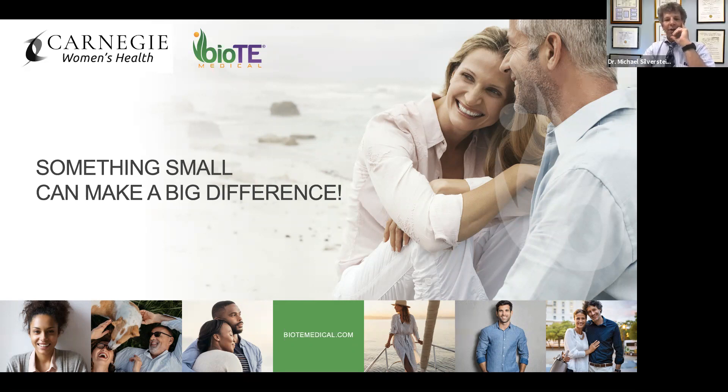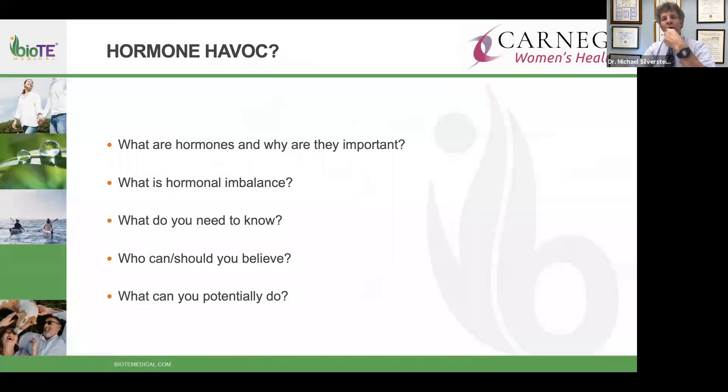Hormone havoc really affects women of all ages. It becomes quite marked at the onset of menses, but often mends itself and does not reappear until the 30s or 40s. We'll go over what hormones are, what an imbalance might be, what you need to know, who to believe, and what your options are — because there are clearly options beyond just muscling through.